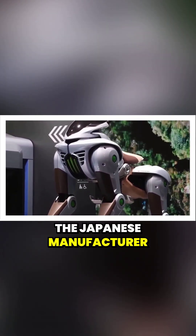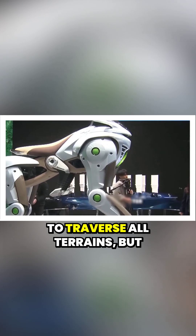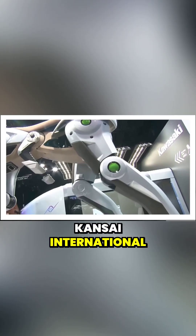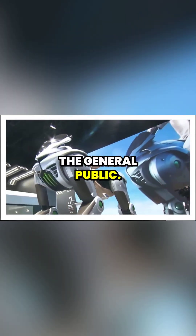The Japanese manufacturer recently introduced a new concept vehicle called Corleo, a machine designed not only to traverse all terrains, but also to redefine the very idea of mobility. The unveiling took place at the Kansai International Exhibition in Osaka, drawing immediate attention from both tech enthusiasts and the general public.